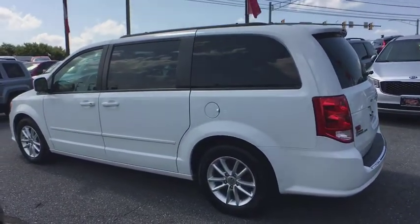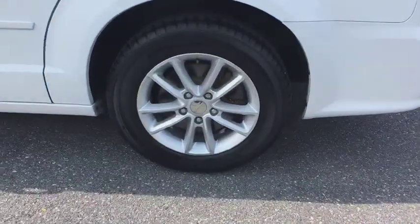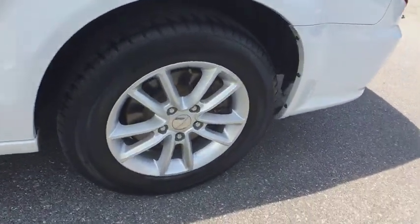Tinted glass, body color door handles, roof rack, low tire pressure warning. Your new ride is just a phone call away.